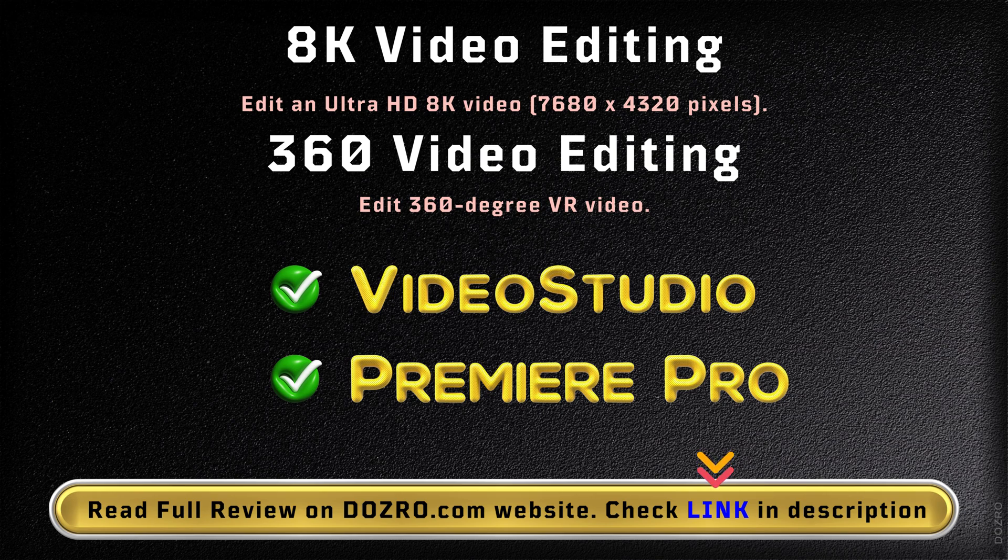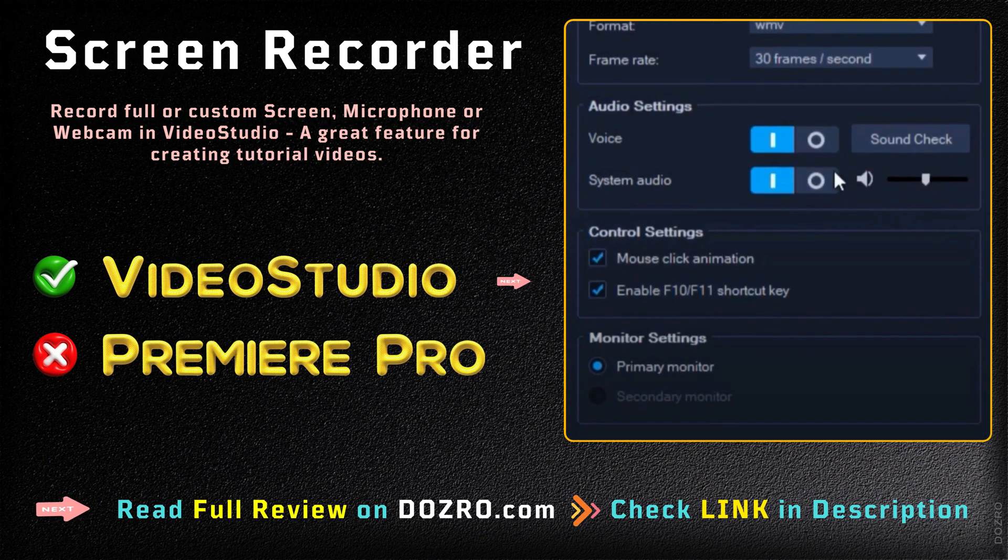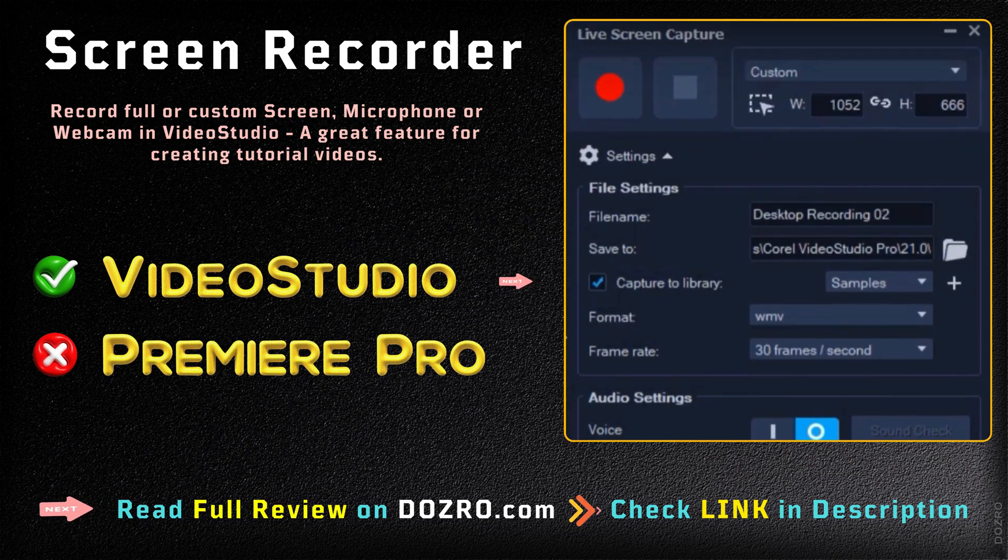Both VideoStudio and Premiere Pro have two powerful features: 8K video editing and 360 video editing. Adobe Premiere Pro lacks the screen recording feature, whereas Corel VideoStudio has a built-in screen recorder tool for creating tutorials.